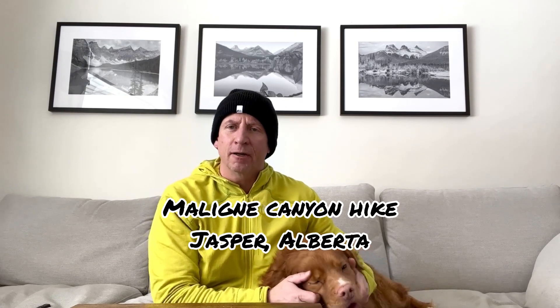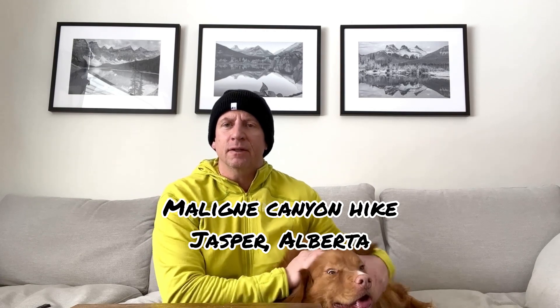Hey guys, it's Rob with Rocky Mountain Dog. This next hike we're going to introduce is Malene Canyon. This is in Jasper, about a 10 to 15 minute drive just outside of Jasper. It's one of the best hikes you can do in Jasper, in Alberta, in Canada.